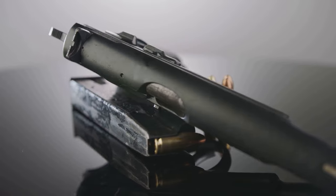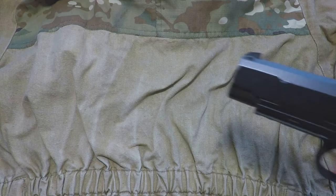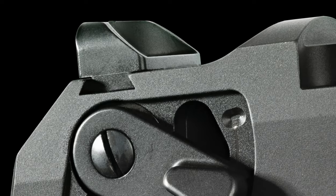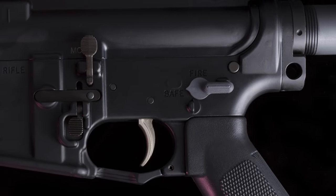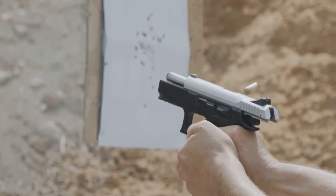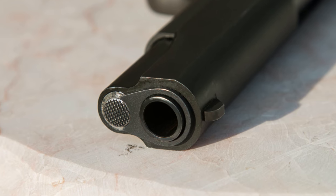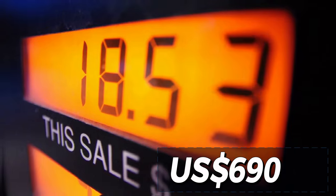Sig Sauer P320. This pistol, winner of the contract to produce the new M17 Modular Handgun System for the U.S. Army, uses an interchangeable fire control chassis that allows you to switch between a compact and full-size pistol. It is reliable, accurate, and ergonomic. Available in many variants, the basic model has a capacity of 17+1 rounds and a 4.7-inch barrel. Approximate price: $690.